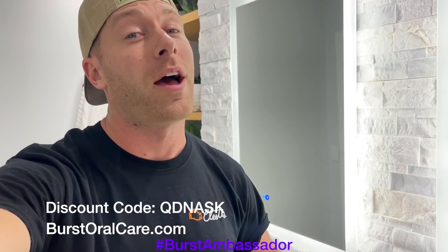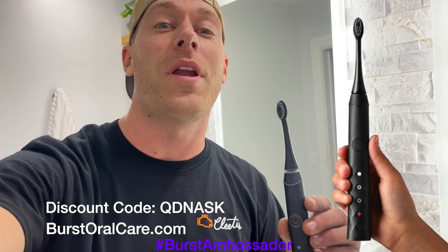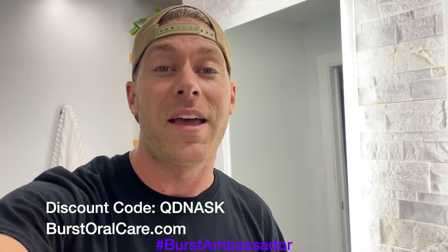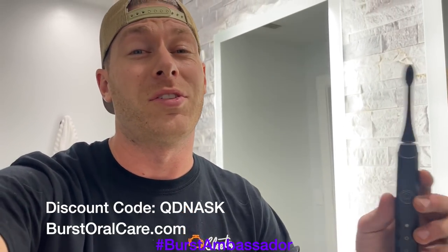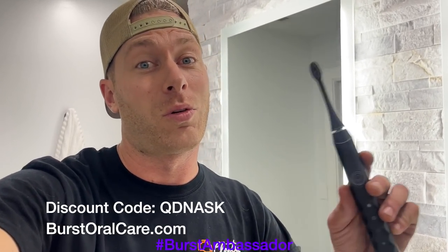As a fellow car guy, I know it's super easy to forget to take care of yourself, especially at the track — we're all drinking Mountain Dew and Dr. Pepper. This toothbrush is only $39, it's a great electric toothbrush, what I use every day. Normally $59, but if you click the link in the description or use my coupon code QDNASK, you can get it for $39. It's basically the same as a Sonicare but a tenth of the price. They send you a new brush head every three months, so you don't have to worry about it.